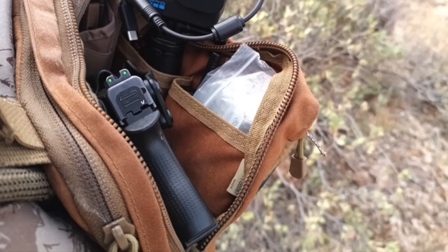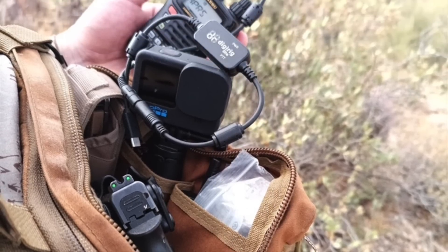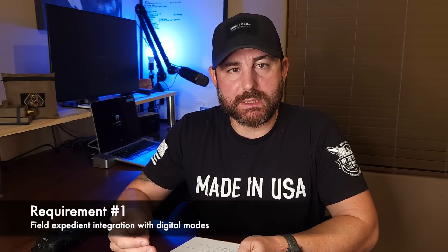I wanted to find another solution similar to the VX6R that solved the ability to quickly connect and disconnect the audio interface for use with the DigiRig Lite. With our problem defined, let's talk about the requirements. The leading requirement is the ability to do digital modes with the DigiRig Lite in a way that is fairly easy to connect and disconnect but also secure. I've had an issue in the past with the Yaesu FT-60 where a single 3.5mm jack would back out and trigger the PTT, transmitting a dead carrier. So the digital integration is really what is driving this next radio selection.